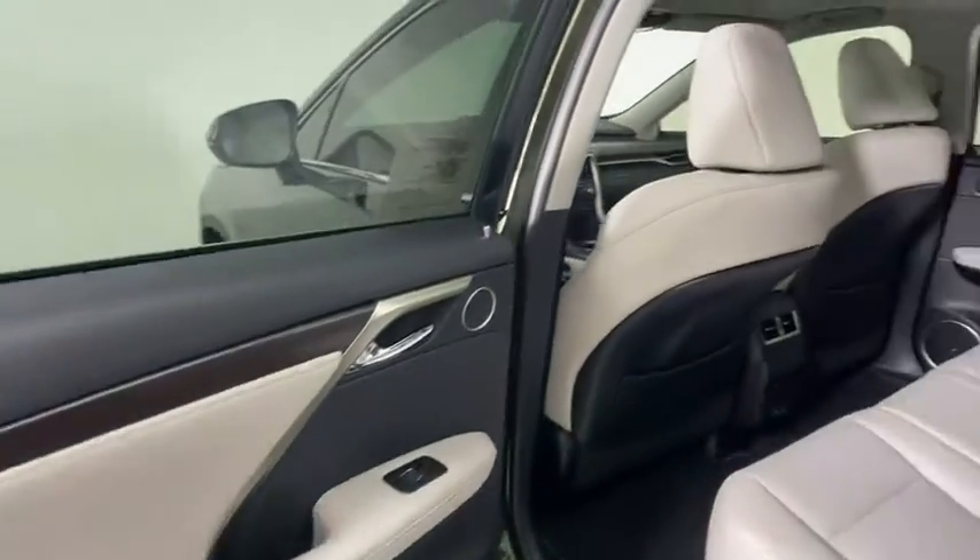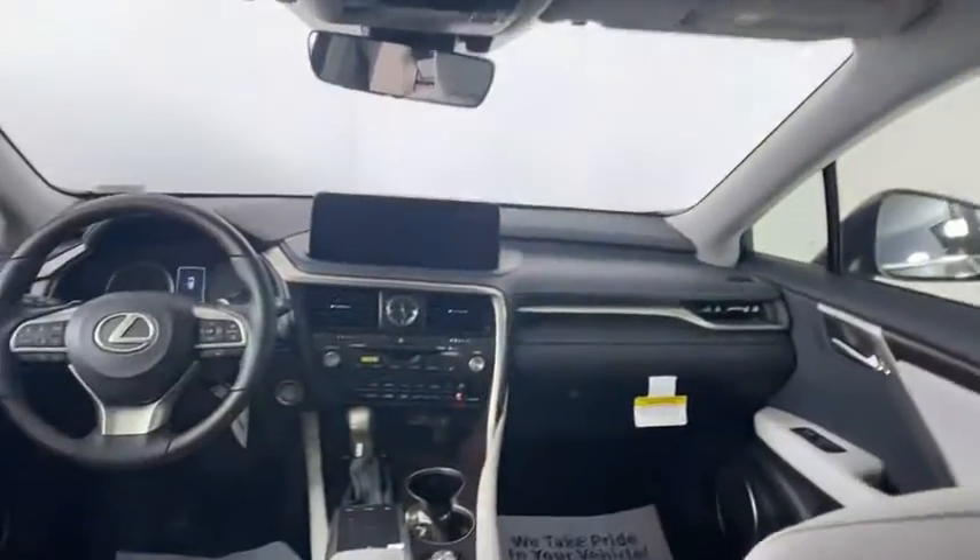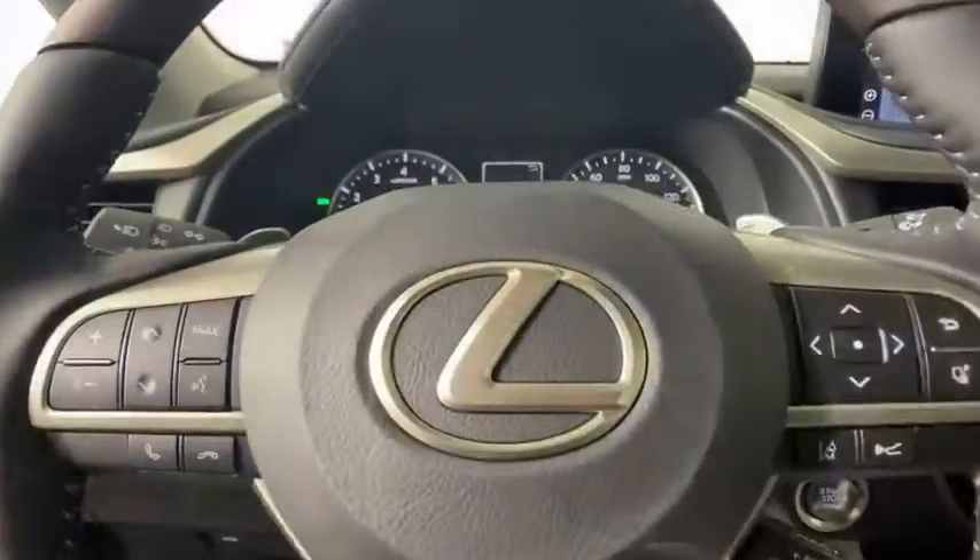Auto-dimming rear view mirror, cruise control, floor mats, and keyless start. Take this vehicle for a spin and see why so many shoppers are now proud owners.